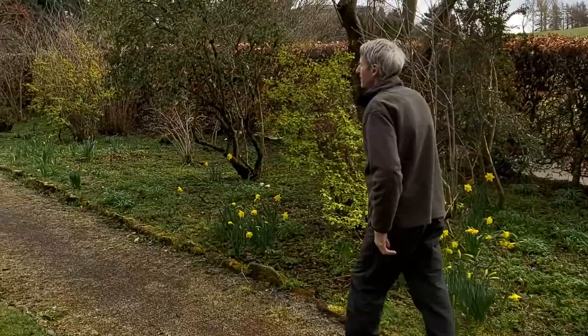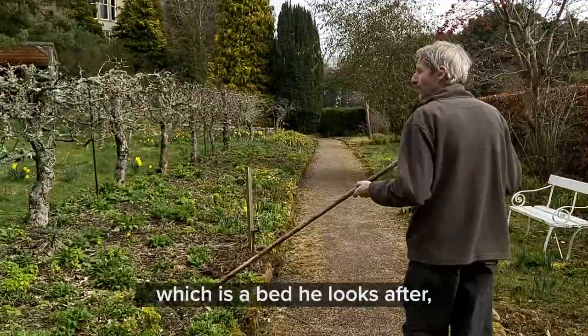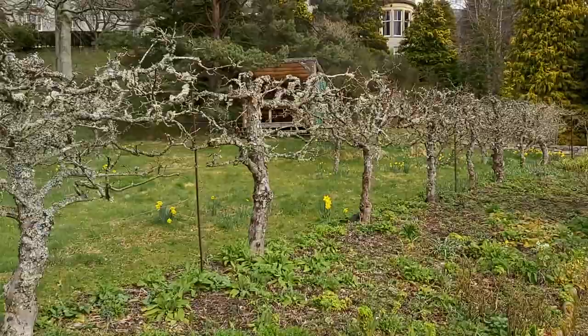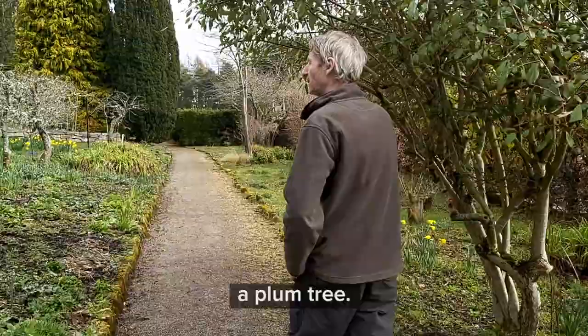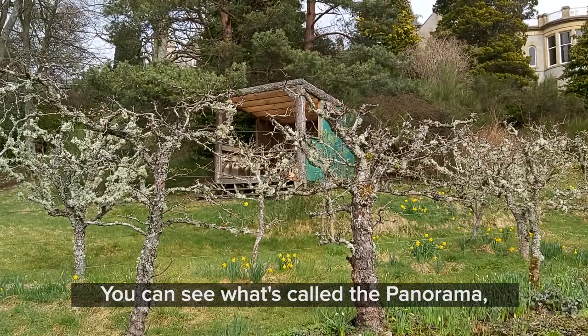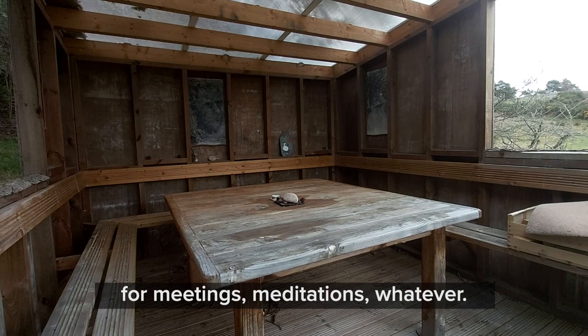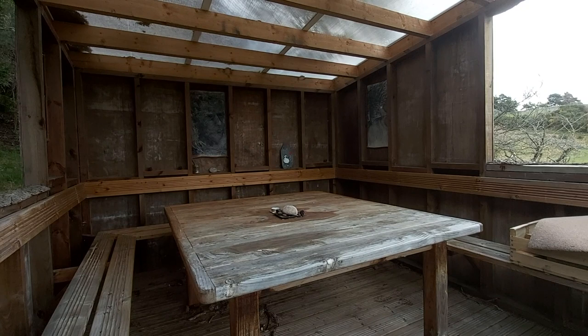Moving up here to what Neil calls the Golden Walk — he named it the Golden Walk, which is a bed he looks after. We also have our orchard here: an apple orchard and at the end a plum tree. Through there you can see what's called the Panorama, which is a nice seating area for meetings, meditations, whatever — again a nice sheltered area to be out in the garden.